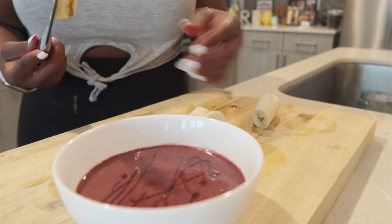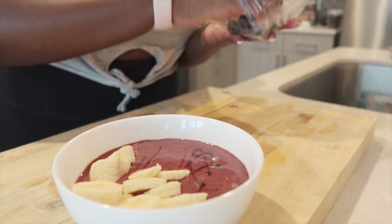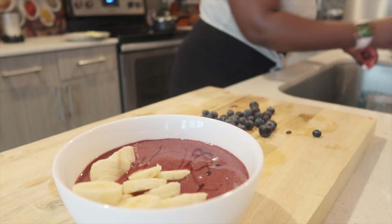Then I add in some water, about half a cup, and put it on my bullet to blend. The Magic Bullet is one of my favorite purchases that I have right now.